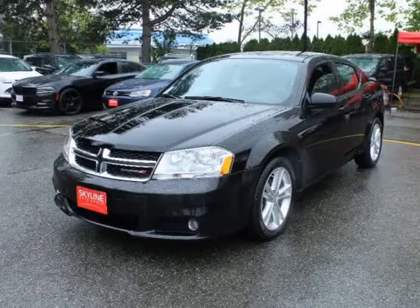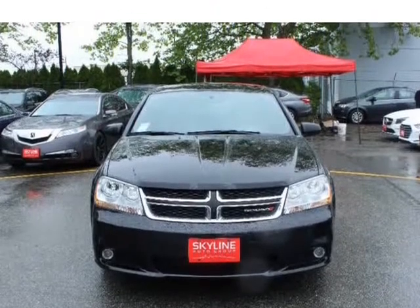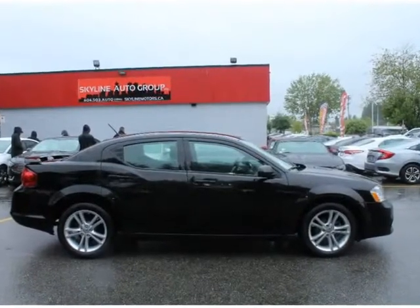This 2013 Dodge Avenger is brought to you by Vali Auto Group. Features a 2.4L DOHC Dual VVT 16 Valve I4 Engine with Automatic Transmission, Quad Optics Headlamps and LED Tail Lamps.